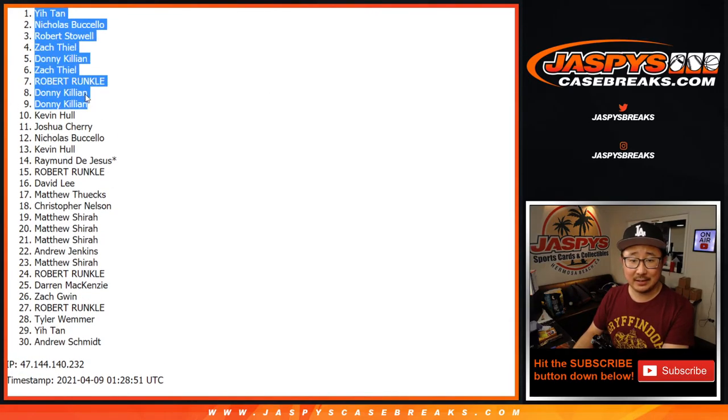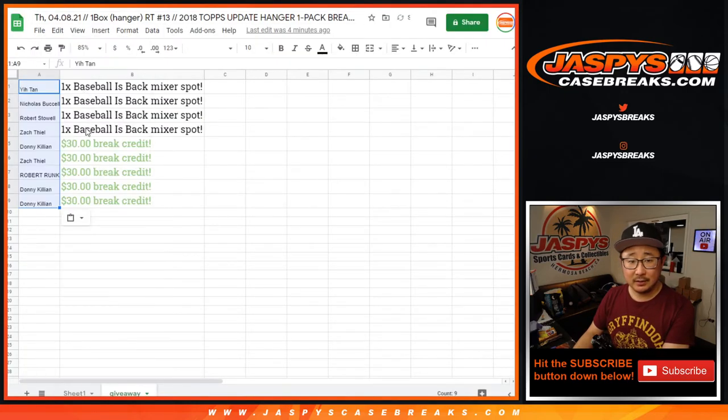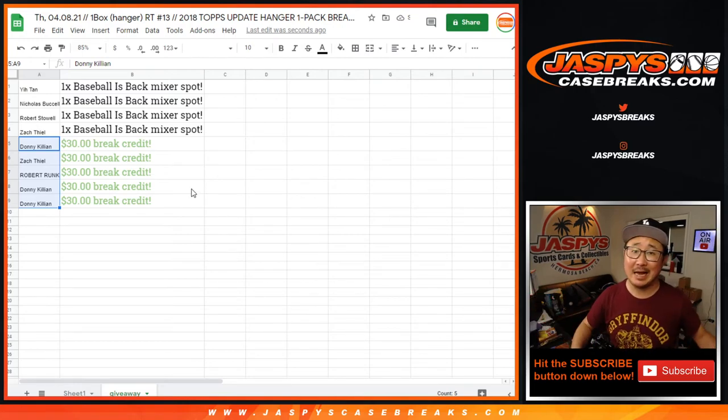There you go — congrats to the mixer spot winners. Consolation prizes for the next 5 — for everyone else, sad times, but I appreciate you giving that a shot. I'm Joe, I'll see you next time for the next break. Bye bye, see you next time.